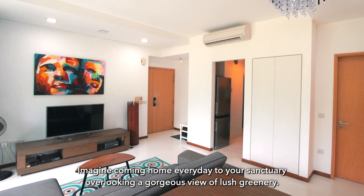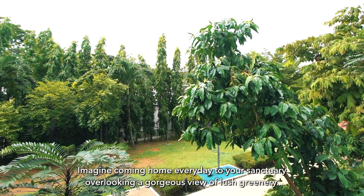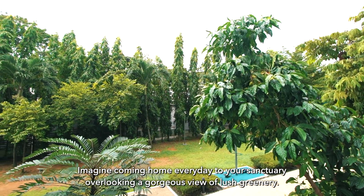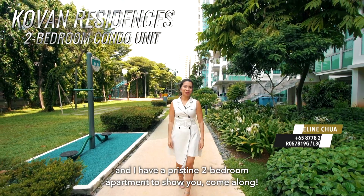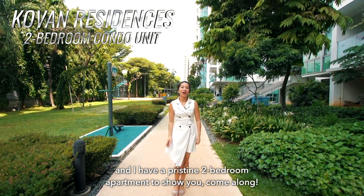Imagine coming home every day to your sanctuary overlooking a gorgeous view of lush greenery. Hello everyone, I'm Madeline here. Today we are here at Covent Residences and I have a pristine 2-bedroom apartment to show you. Come along!